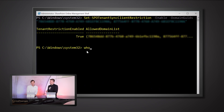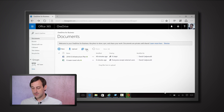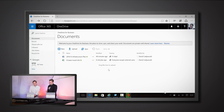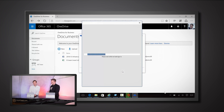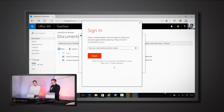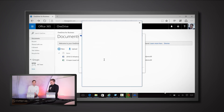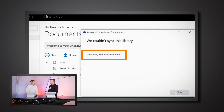To demonstrate this, here's a device that's not on a domain — it's just a standalone device. If we open the OneDrive interface and try to synchronize, we follow the normal process: click Sync Now and sign in. Once signed in, it gets ready to sync but then says the library isn't available offline. So it's not letting us sync with this unmanaged device.